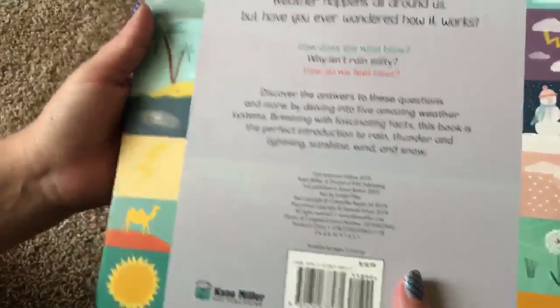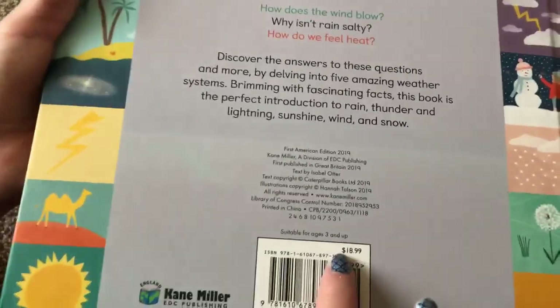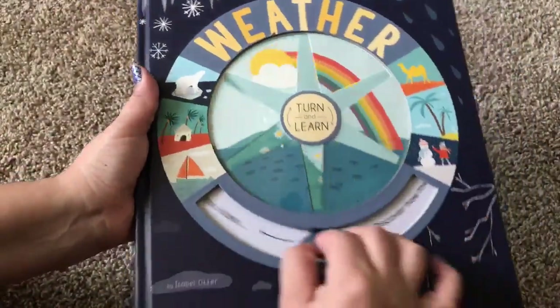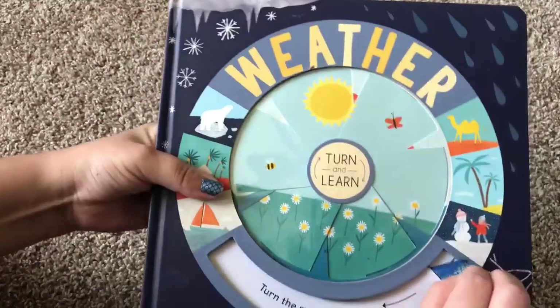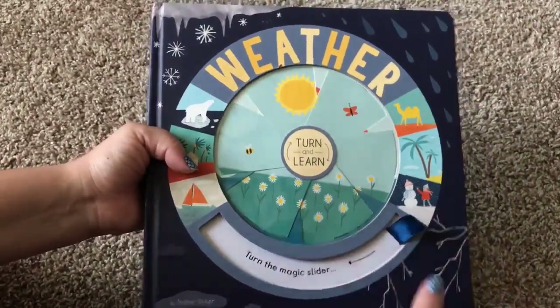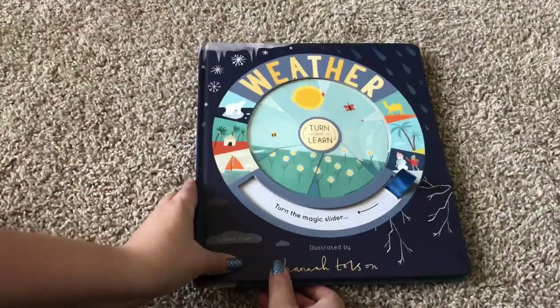And that's the end. Now, this book is $18.99, so it's one of our pricier books. But as you can tell, it's pricey because it's got a little bit of magic to it. You can purchase this book on your Usborne Book Consultant's website or on usbornebookswithlaura.com. Thanks for watching.